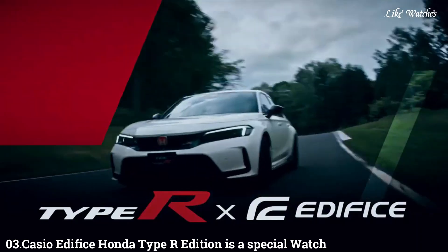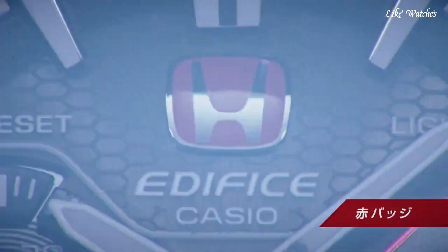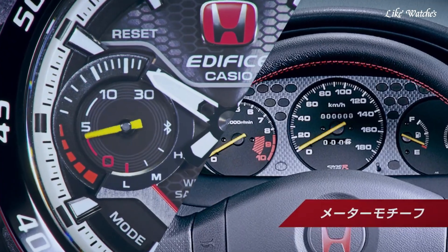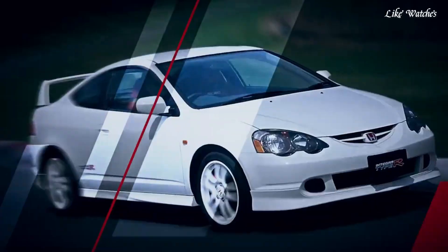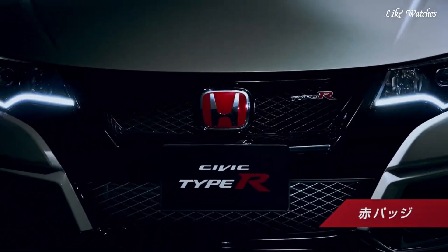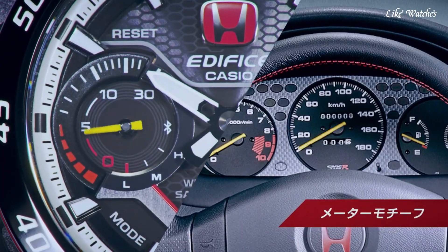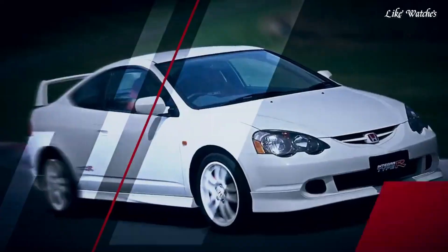Number 3: Casio Edifice Honda Type R Edition is a special watch that merges motorsport inspiration with everyday functionality. The watch features the iconic white paint scheme associated with Honda's high-performance Type R cars. The bold red Honda logo prominently sits at 12 o'clock, reflecting the brand's racing heritage. The bezel and case back incorporate a carbon fiber texture reminiscent of the lightweight material used in racing cars. Tough solar technology: eco-friendly and convenient, the watch converts light into energy, eliminating the need for frequent battery changes.